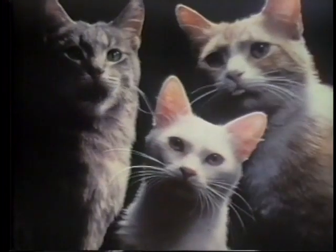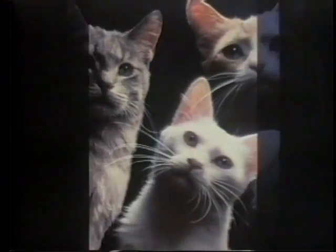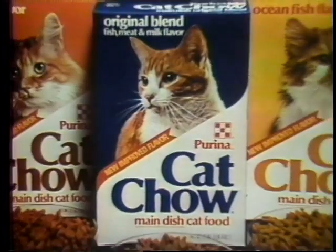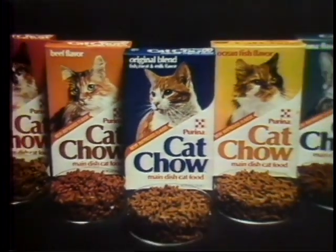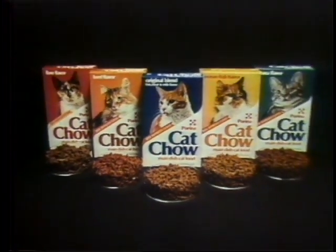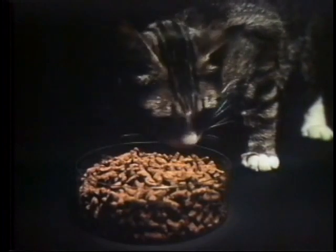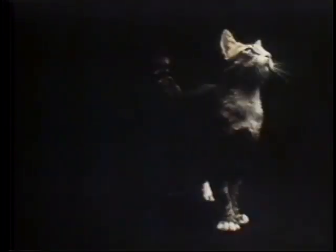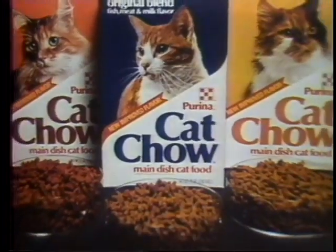What's new, Pussycat? Chow, chow, chow. What's new, Pussycat? The taste of chow, chow, chow. What's Purina done to Purina Cat Chow? Made it taste better than ever. Now great new taste in nutritious main dish meals your cat will enjoy meal after meal after meal. What's new, Pussycat? Chow, chow, chow.